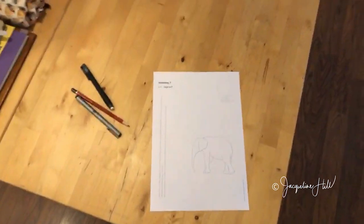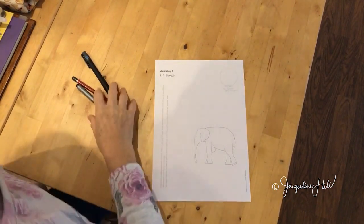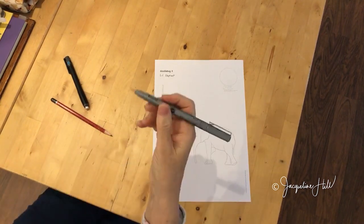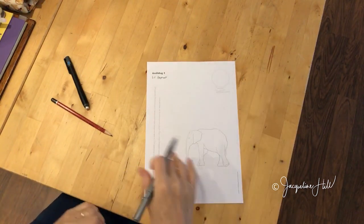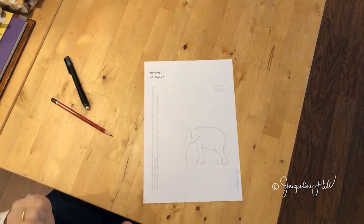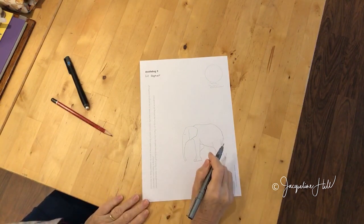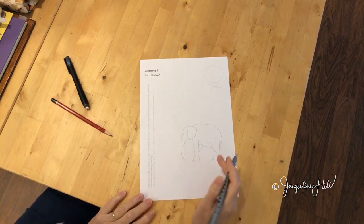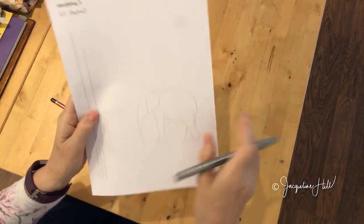I'll switch the camera around so you can see what I'm doing. Because it's Inktober, the idea is to use an ink pen of some sort. We've got this free downloadable sheet — there's nothing you have to pay. Just type 'gimme' in the comments under this live video and we'll add you to the Doodle Bug group. I've got here this drawing of an elephant.